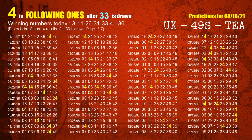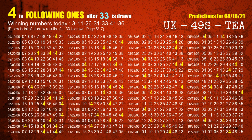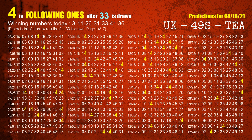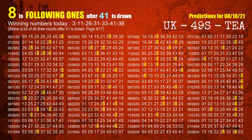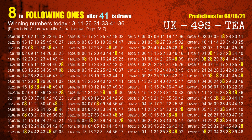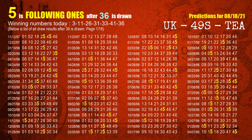The fifth winning number is 33; the most frequently following units digit is 4 when 33 is the winning number in the last draw. The sixth winning number is 41; the most frequently following units digit is 8 when 41 is the winning number in the last draw. The booster winning number is 36; the most frequently following units digit is 5 when 36 is the winning number in the last draw.